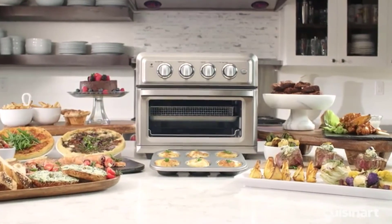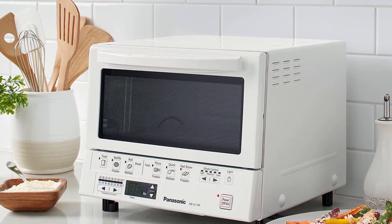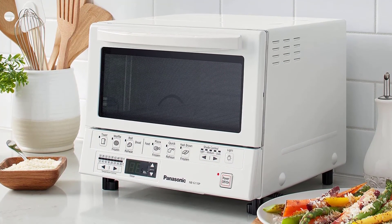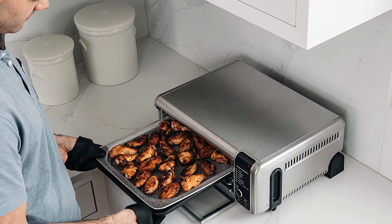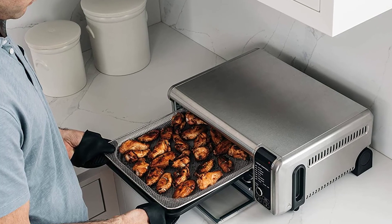Toaster ovens are usually versatile, since they feature multiple cooking programs. You want to make sure your preferred toaster oven also features the air fry cooking function, since this allows it to use less cooking oil. If you want to cook a variety of meals with just one kitchen appliance, you should buy the best toaster oven, which can do more than one thing.